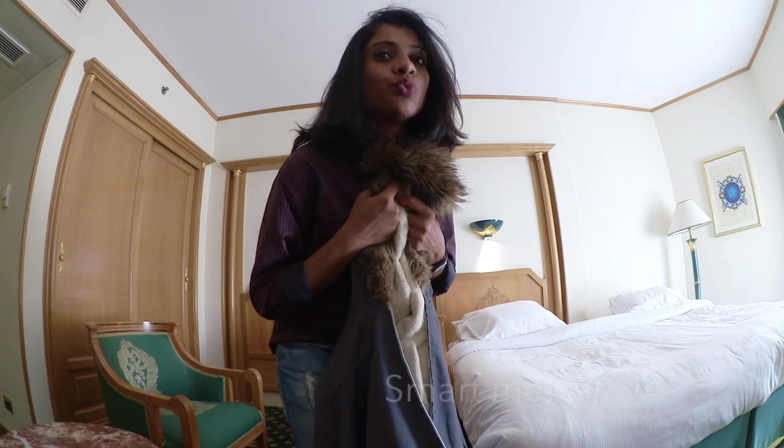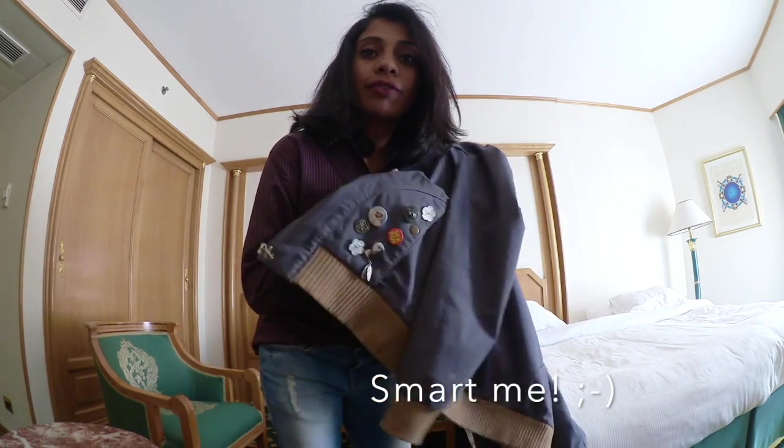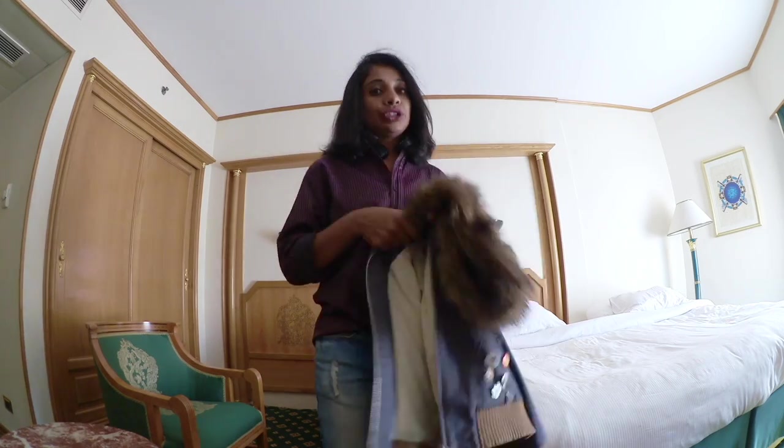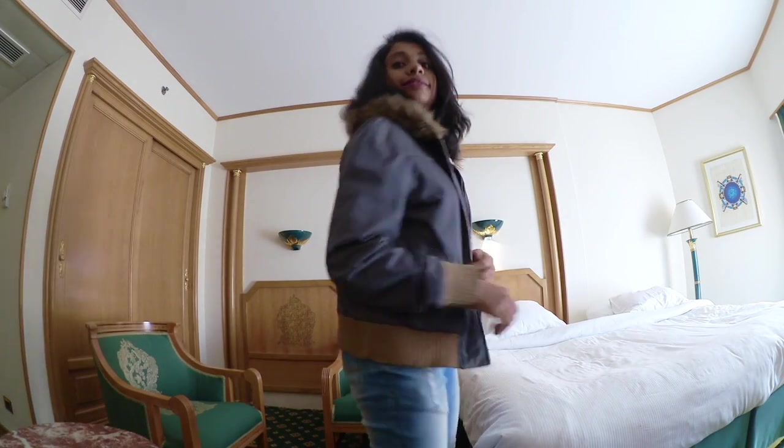Why do you need a winter jacket? It's very cold, so I'm wearing this jacket wherever possible. You must have seen this jacket in my earlier DIY video — I'll leave the link, please click it and watch it.